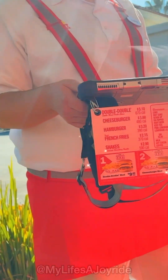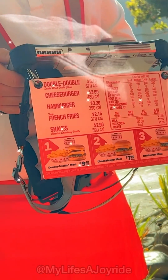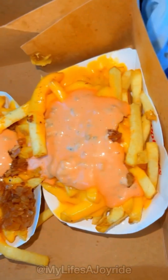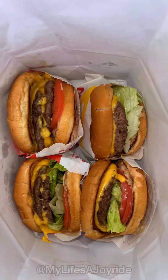This time I decided to switch it up and try the Double Double. And let's just say I won't be going back to the singles anytime soon. It's the sauce, it's the melted cheese, it's just everything for me. Bye y'all, time to eat.